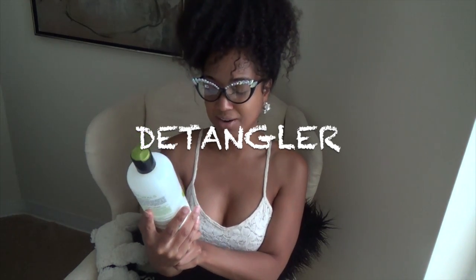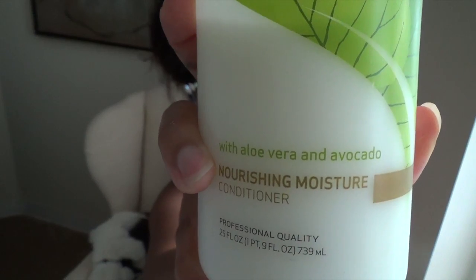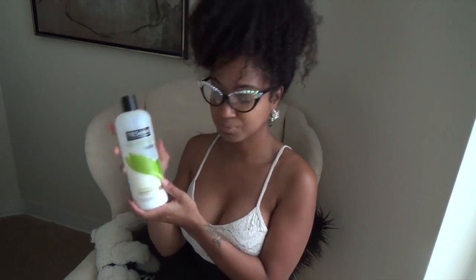My detanglers: I love Tresemmé Naturals silicone-free conditioning nourishing moisture with aloe vera and avocado. It's inexpensive — typically under five dollars — and it has a whole lot of slip. You want to find a product with slip to detangle your hair. I love this, it's great.